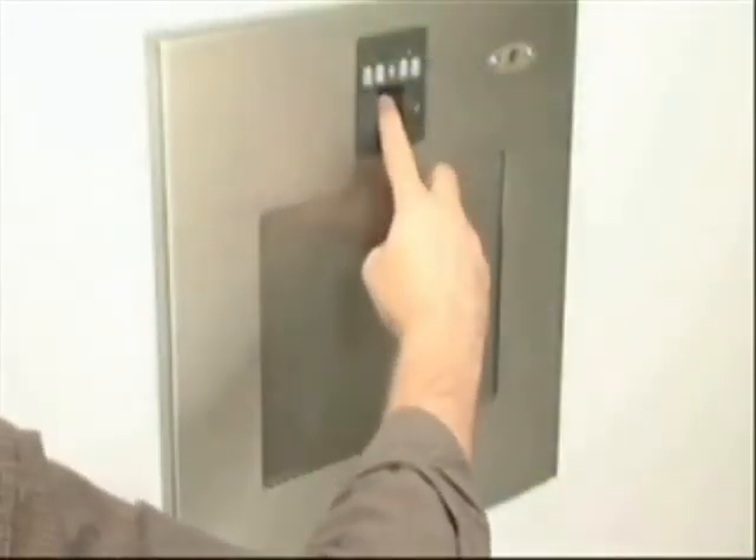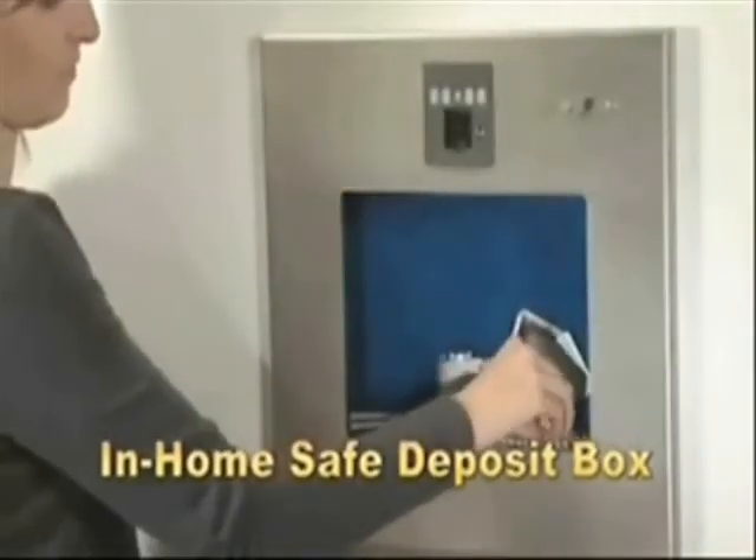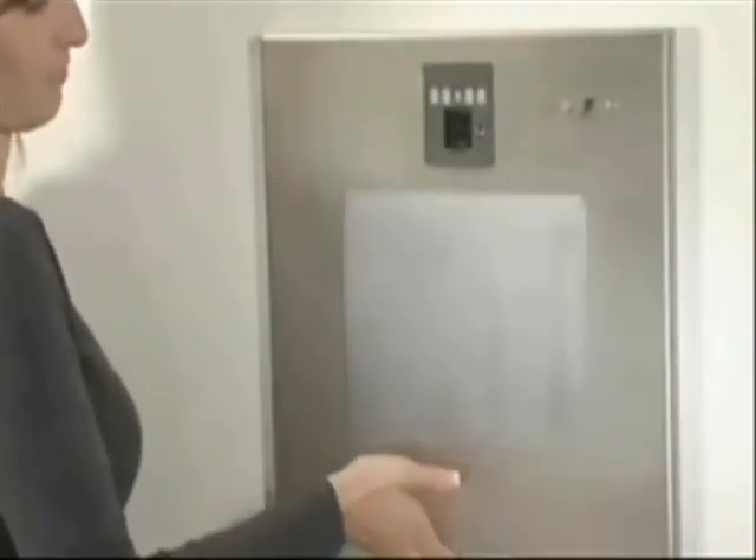It's a simple do-it-yourself project that any handy homeowner can accomplish in 20 minutes or less. The wall vault is so versatile and easy to operate, it serves as your in-home safe deposit box and will become an integral part of your daily life. Ask a sales associate how you can enjoy the peace of mind the wall vault provides today.